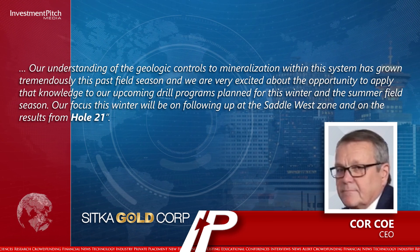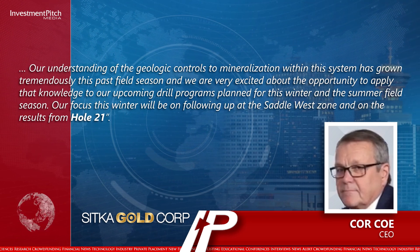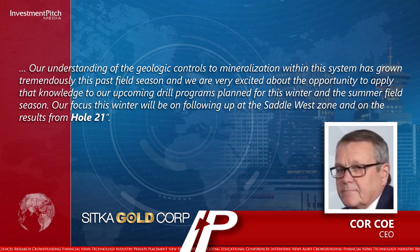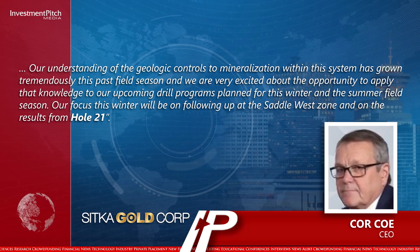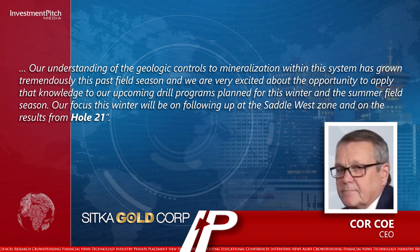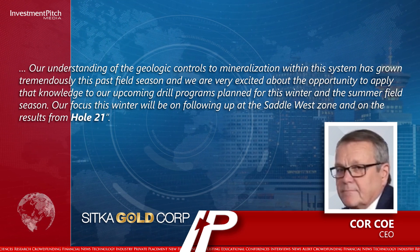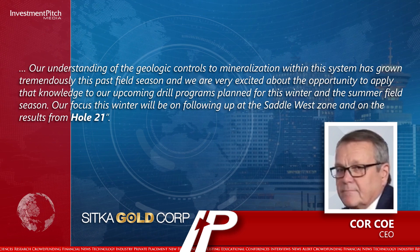"Our understanding of the geologic controls to mineralization within this system has grown tremendously this past field season, and we are very excited about the opportunity to apply that knowledge to our upcoming drill programs planned for this winter and the summer field season. Our focus this winter will be on following up at the Saddle West Zone and on the results from Hole 21."